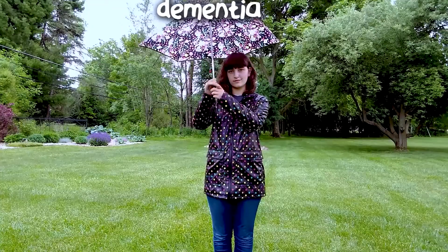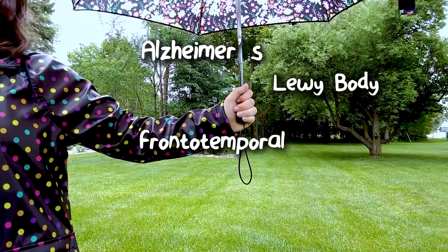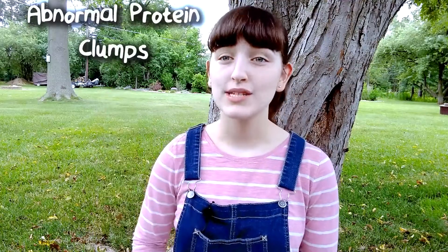This includes, but is not limited to, Alzheimer's, Lewy body disease, and frontal temporal dementia. In addition to cognitive decline, all three of these diseases share one thing in common: abnormal protein clumps.